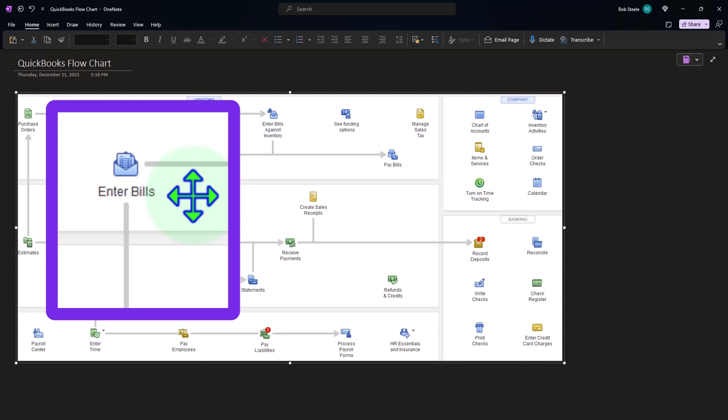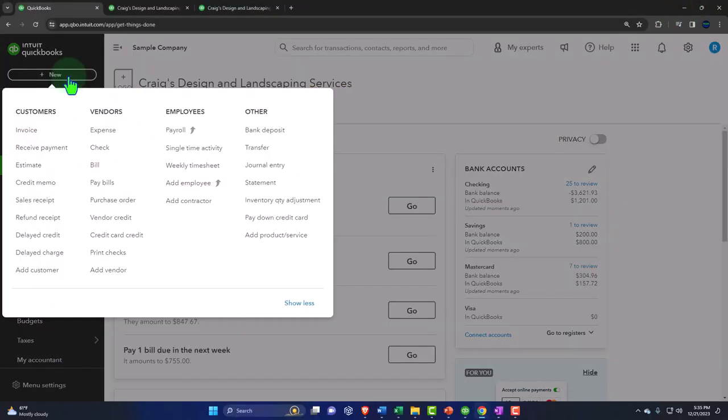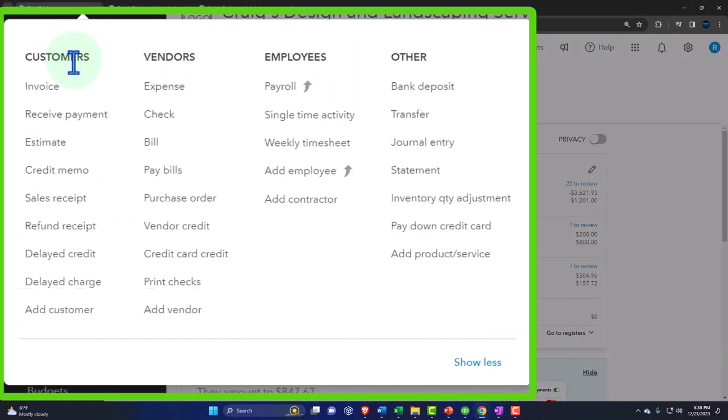Some transactions don't happen all the time — like purchasing equipment with a loan — so there's no dedicated form for those. You can see the same categories here in the dropdown: under Customers we have invoices, receive payment, estimate, credit memo, and sales receipt. We'll talk about each form in more detail later.